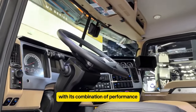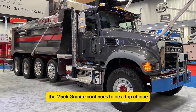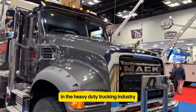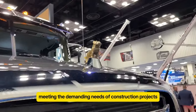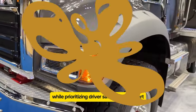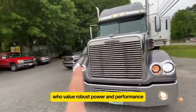With its combination of performance, safety features, and comfort, the Mack Granite continues to be a top choice in the heavy-duty trucking industry, meeting the demanding needs of construction projects while prioritizing driver safety and comfort.